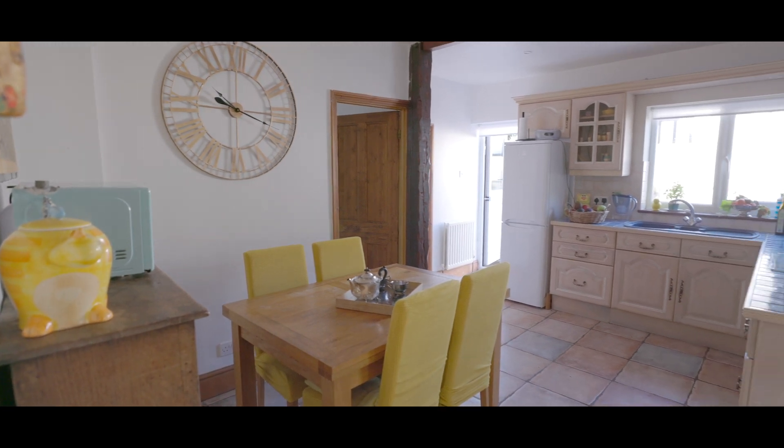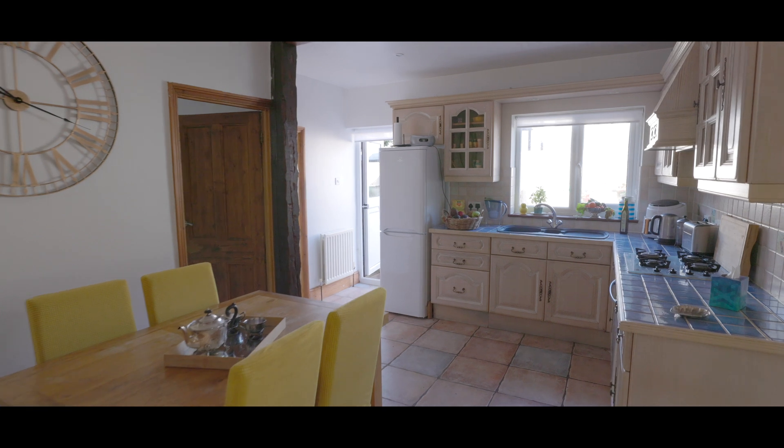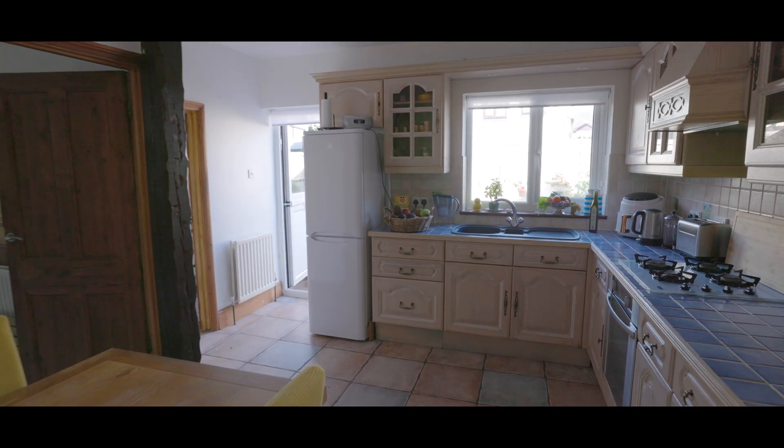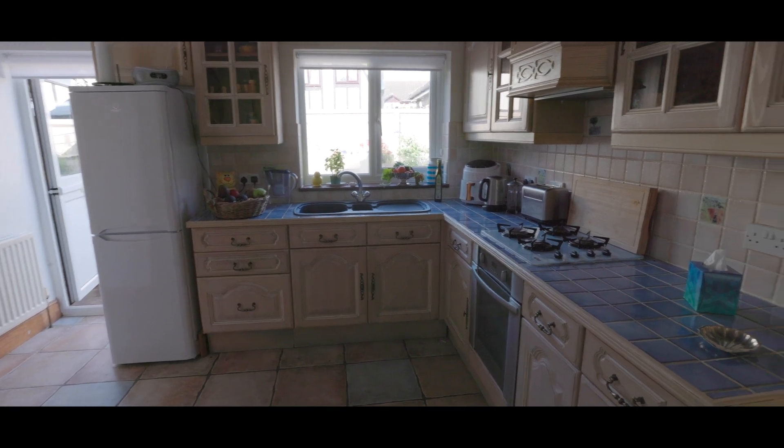The kitchen and dining area is a generous size with space for a large dining table, access onto a separate utility room, bathroom and living room, and with access onto the rear garden. It features a traditionally fitted kitchen with an assortment of eye-level and base-level units and integrated appliances.